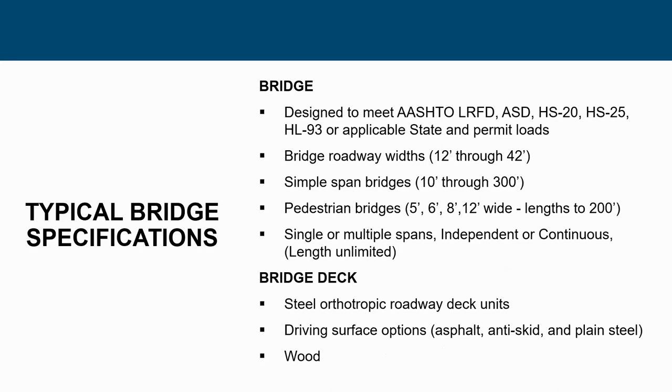Typical specifications include AASHTO LRFD and ASD. Roadway widths vary from single-lane bridges up to multi-lane bridges. Spans range from a simple 30- or 40-foot span to multi-span bridges. Steel can also be used for temporary pedestrian bridges in various widths — five, six, eight, twelve foot — single or multiple spans. For multiple spans you can do a continuous bridge, independent spans, or even broken spans.